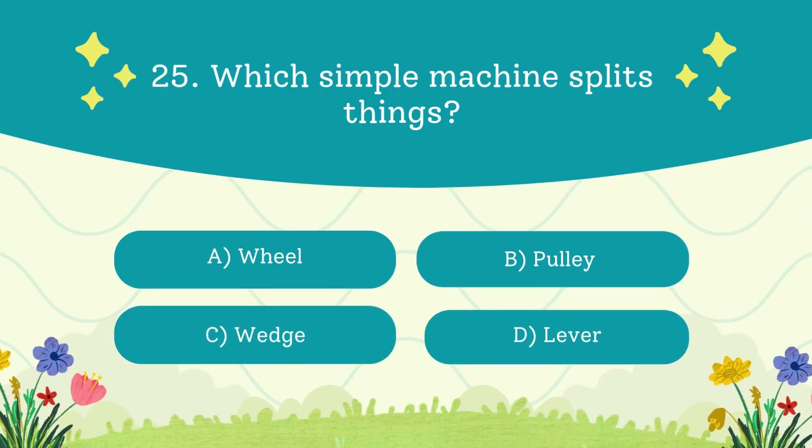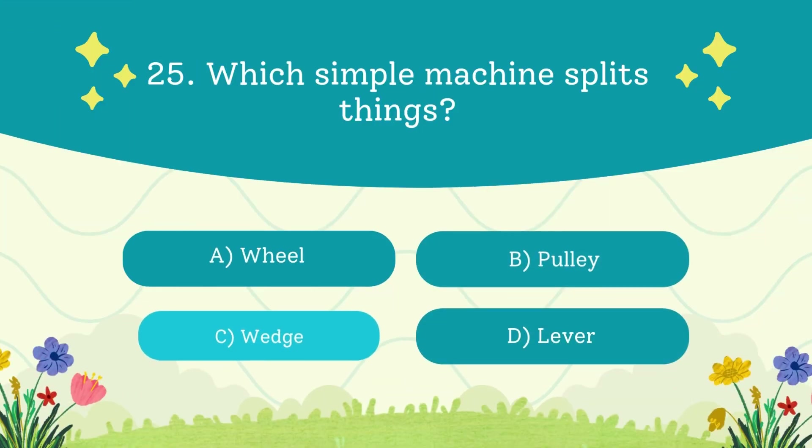Which simple machine splits things? A. Wheel. B. Pulley. C. Wedge. D. Lever. The answer is a wedge — knives and axes are all wedges.